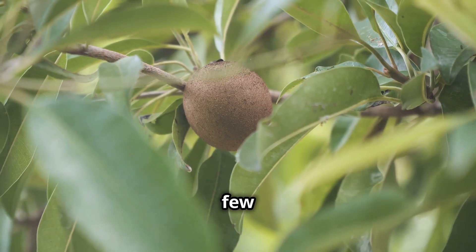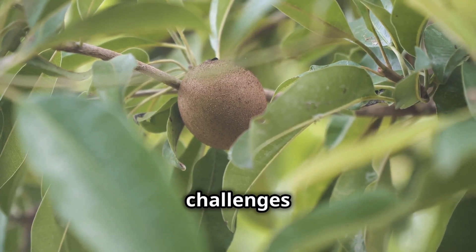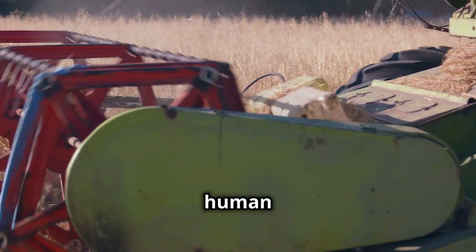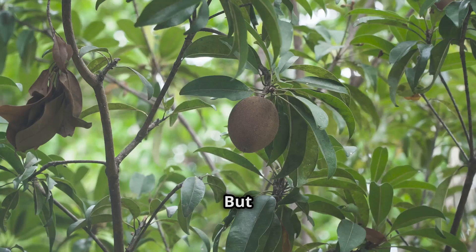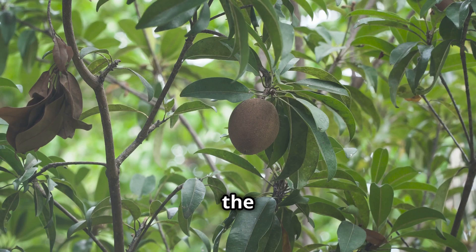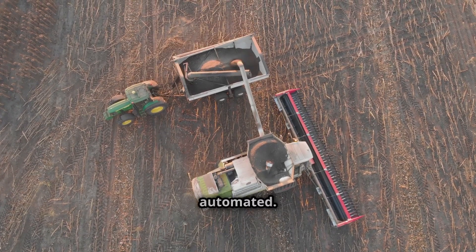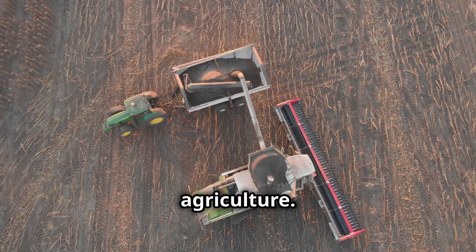Of course, there are still a few teething problems. Like with any new technology, there are challenges to overcome. These machines are still in their early stages and can't quite match the delicacy of a human hand. But the engineers are working hard to solve these issues — give them time. With each new version, the machines are getting better and more efficient. The future of kiwi harvesting is looking very automated. We're just at the beginning of a new era in agriculture.